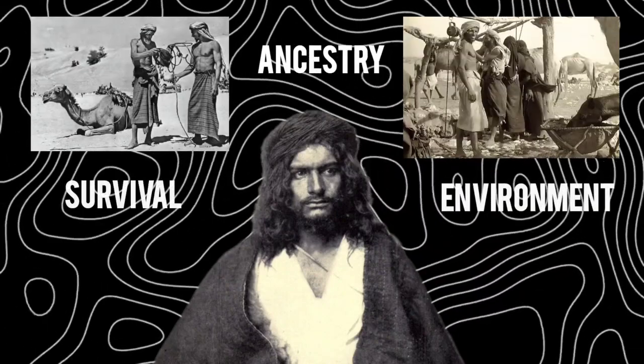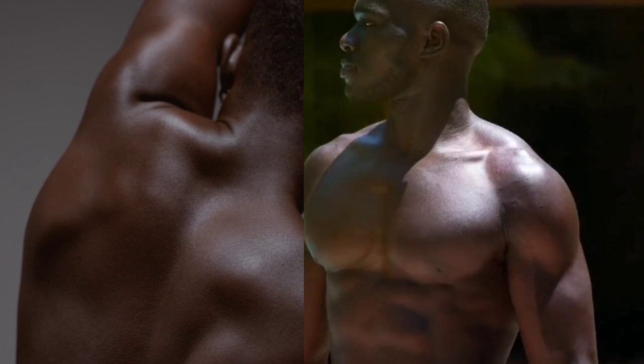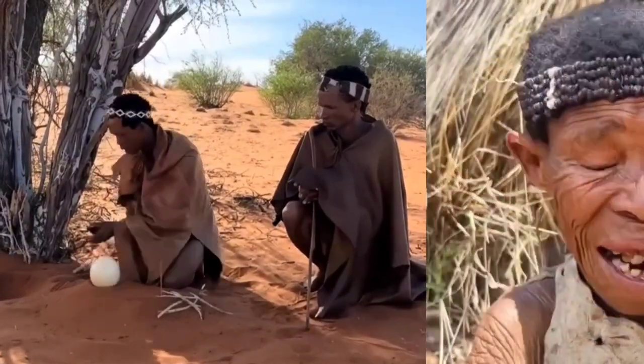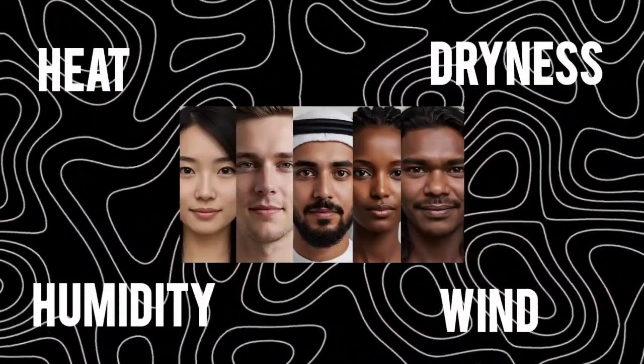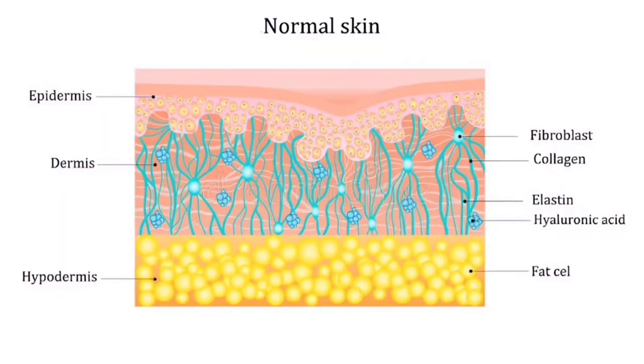Our skin is not just a cover. It is a living record of ancestry, survival, and environment. Across humanity, it stretches from the thick, silky shields of West Africans to the papery wrinkles of the Khoisan in Southern Africa, from the smooth resilience of East Asians to the velvety softness of Polynesians. Each texture carries a legacy. Just as melanin tells the story of sun exposure, skin texture tells the story of heat, dryness, humidity, and even wind. It is an evolutionary map, written in collagen and oil.